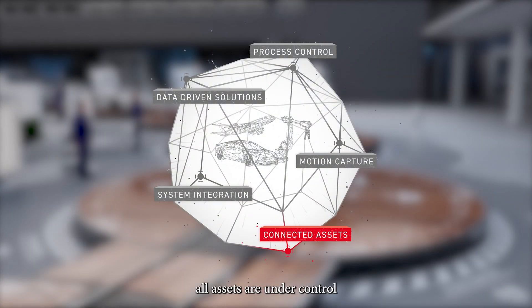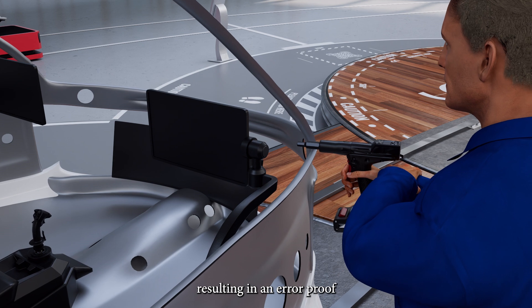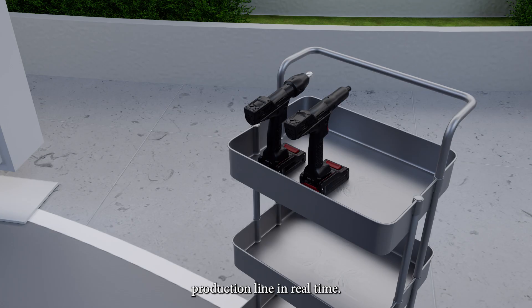With connected assets, all assets are under control and collecting data, resulting in an error-proof production line in real time.